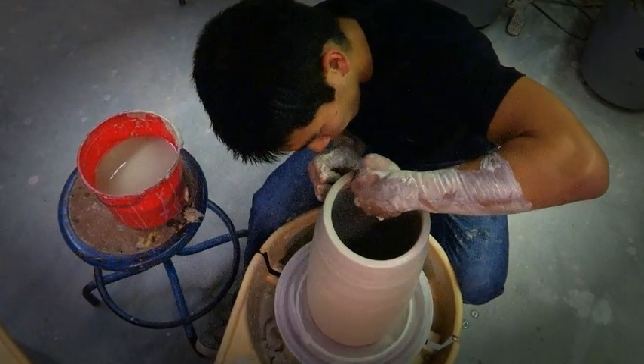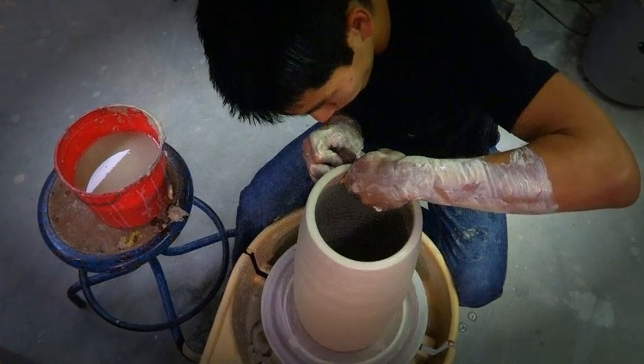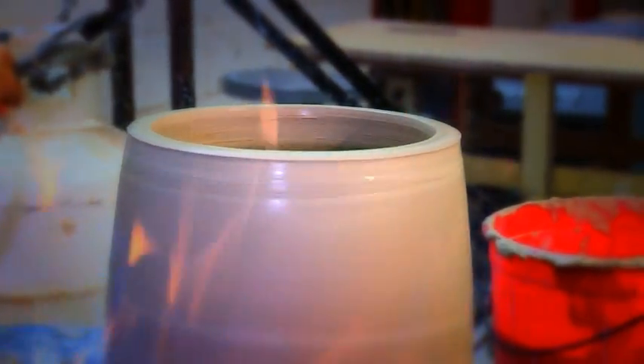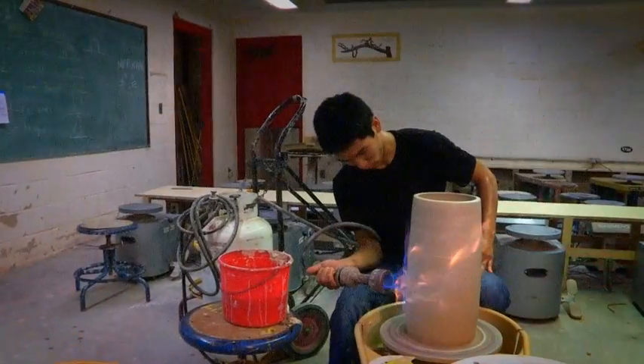The process of giving life to a lump of clay can take minutes or days. Miyakawa shapes it, fires it, glazes it, and fires it a second time. What he likes most is the journey, not the destination.